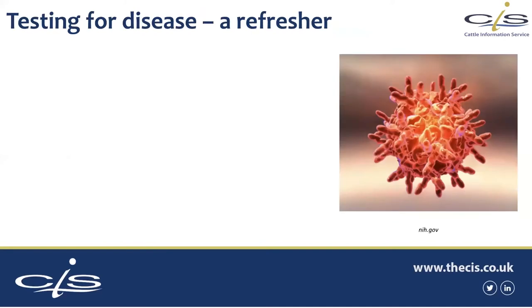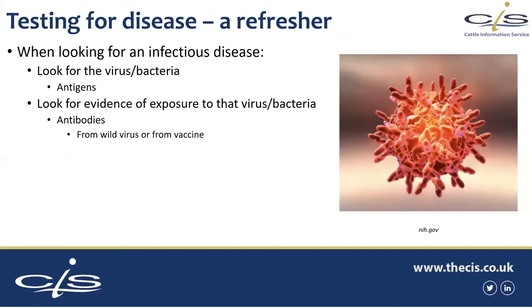Before we get stuck into IBR particularly, this is a quick refresher which will be relevant for today. When we're testing for an infectious disease, there are two routes we can take. We can look for the virus or bacteria itself — more specifically, we look for antigens, which are components of that virus or bacteria, little fragments we can hunt out. If they're present, we know the virus or bacteria is present. The other option is we can look for evidence of exposure — an immune response from the host animal. One of those major components of an immune response is the production of antibodies.